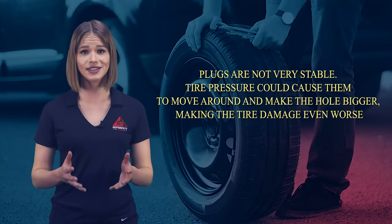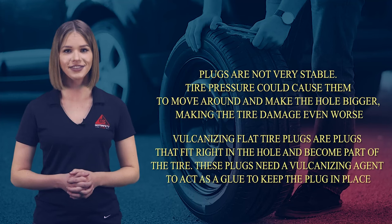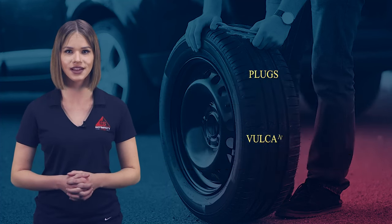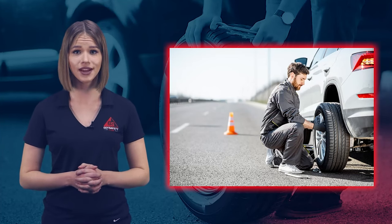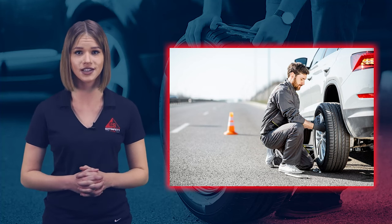Plugs are not very stable. Tire pressure could cause them to move around and make the hole bigger, making the tire damage even worse. Vulcanizing flat tire plugs are plugs that fit right in the hole and become part of the tire. These plugs need a vulcanizing agent to act as a glue to keep the plug in place. Note: if all you have to fix a tire on the highway is a plug, go ahead and use it, but make a proper inspection and repair with a patch or fill as soon as possible.